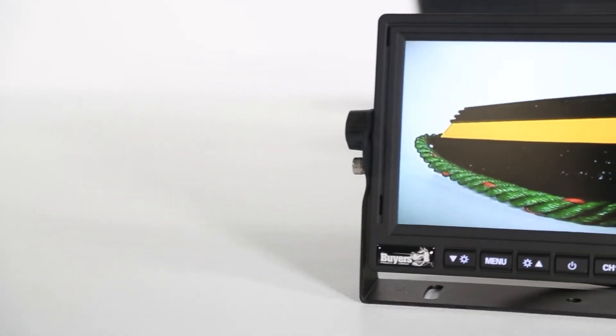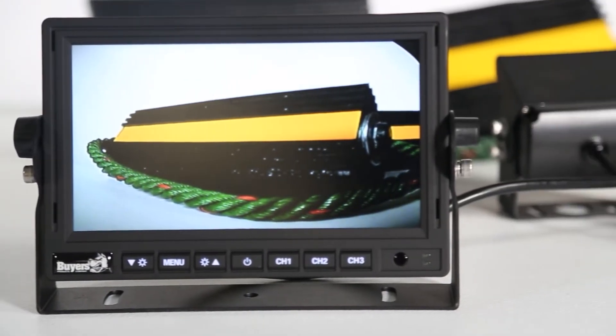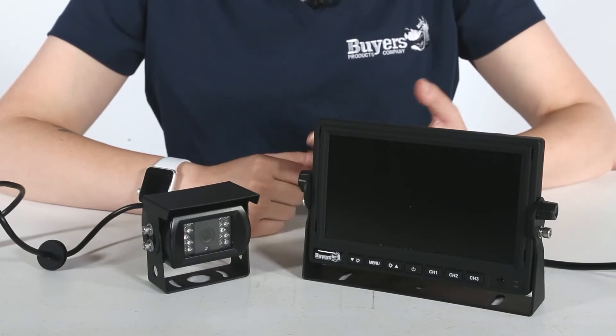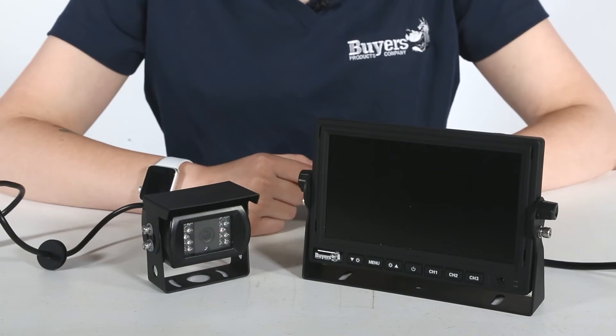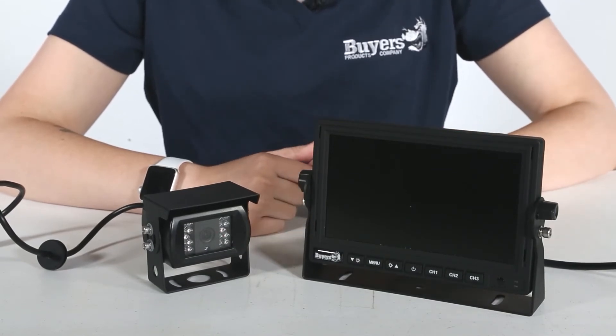The 7-inch full-color LCD monitor displays at an 800x480 resolution and includes a speaker and a removable sun visor. The brightness, color, contrast, image orientation, and language display are all easily adjustable in the menu, and rear assist lines in the monitor let you know when you are getting close to another object.